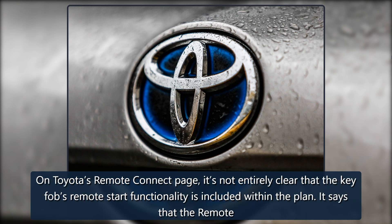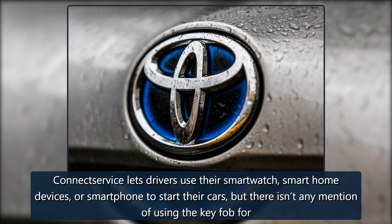On Toyota's Remote Connect page, it's not entirely clear that the key fob's remote start functionality is included within the plan. It says that the Remote Connect service lets drivers use their smartwatch, smart home devices, or smartphone to start their cars, but there isn't any mention of using the key fob for remote starts.